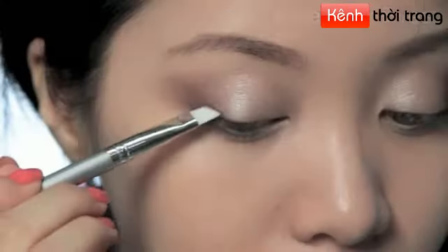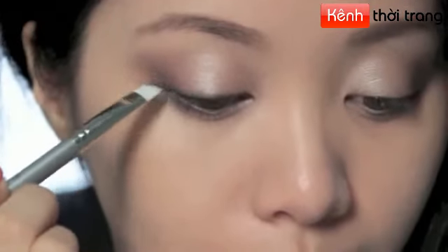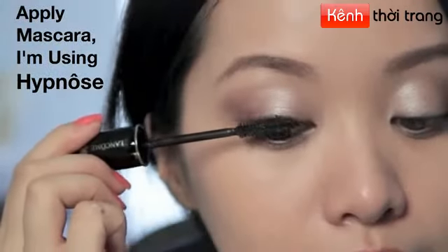Take the liner color and use it to line your eyes with an eyeliner brush. I prefer to line my eyes with eyeshadow because it has a softer look. Now take your mascara — here I'm using Hypnose — and run this through your lashes.